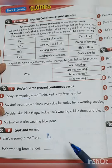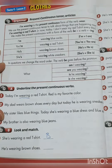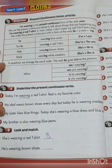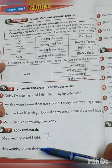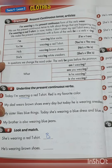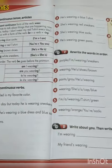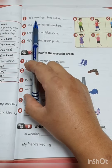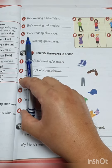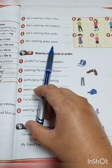Number 2: 'He's wearing brown shoes.' He — that is a boy. Which letters are boys? A is a boy, C is a boy, and E is a boy. So who is wearing brown shoes? Look and find the boy wearing brown shoes and write what letter. Number 3: 'He's wearing a blue t-shirt.' Number 4: 'She's wearing red sneakers.' Number 5: 'She's wearing blue socks.' Number 6: 'He's wearing green pants.' Look at the pictures and write the letter.